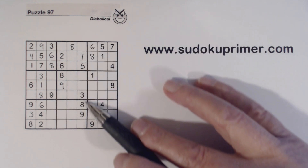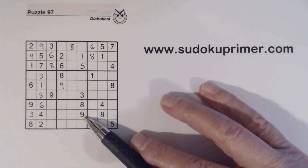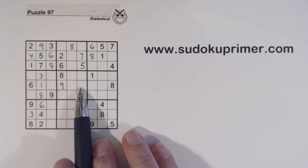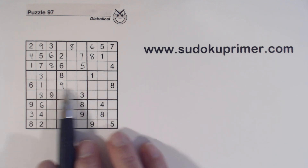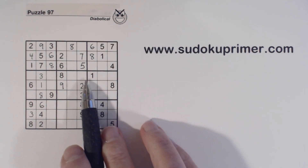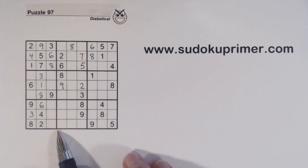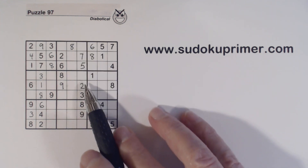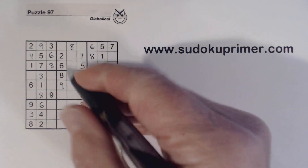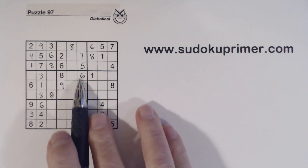Now let's see what we're missing in this column — we're missing 1, 2, 4, and 6. We've got a 1 and a 6 here, so that's a 2 or a 4. It can't be a 4 because of what I mentioned about unique rectangles, so that's a 2 right there. Now we're missing 1, 4, and 6 in this column. This has to be a 1 or a 4; this can't be a 4, so it has to be a 1 or a 6. And we've got a 1 right there, so we know that's a 6. You see how the unique rectangles helped us find these two numbers.